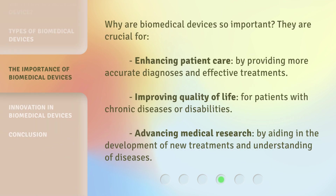Why are biomedical devices so important? They are crucial for enhancing patient care by providing more accurate diagnoses and effective treatments. Improving quality of life for patients with chronic diseases or disabilities. Advancing medical research by aiding in the development of new treatments and understanding of diseases.